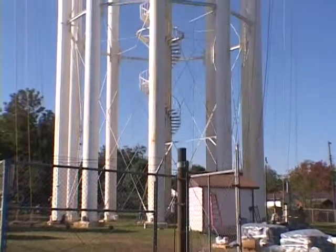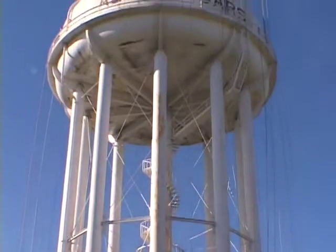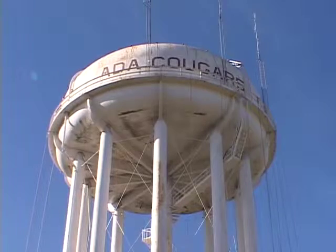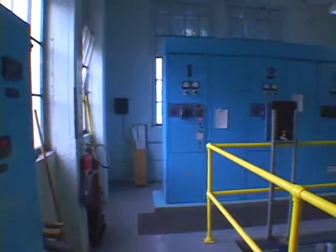We have to take care of the water supply we have now. If and when we build the lake, the water structure inside the city will stay the same. So we have to continue our maintenance and updating of that infrastructure while planning for what's going to take care of us in the future. If we don't have the above ground storage, then we have to have more pumps at the plant to keep the pressure consistent.